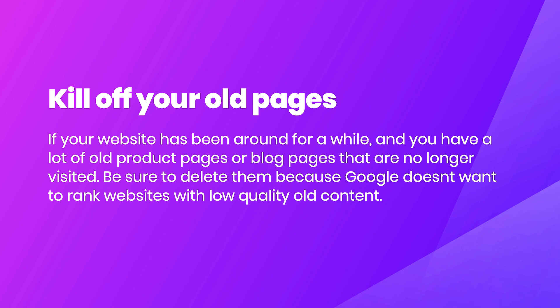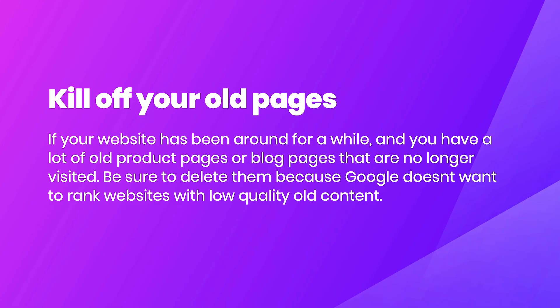Next up, we've got killing off your old pages. If your website has been around for a while and has a lot of content — whether products or blog pages that have been around for years and years — and they don't really get any more traffic, you want to delete them. Google doesn't want to rank websites with low quality, old content. It only wants to rank new, fresh, relevant websites. If old pages aren't generating traffic, just cut them off and get rid of them.